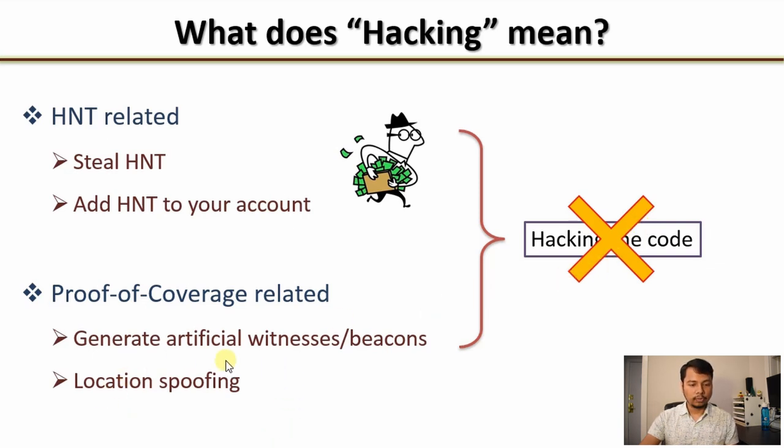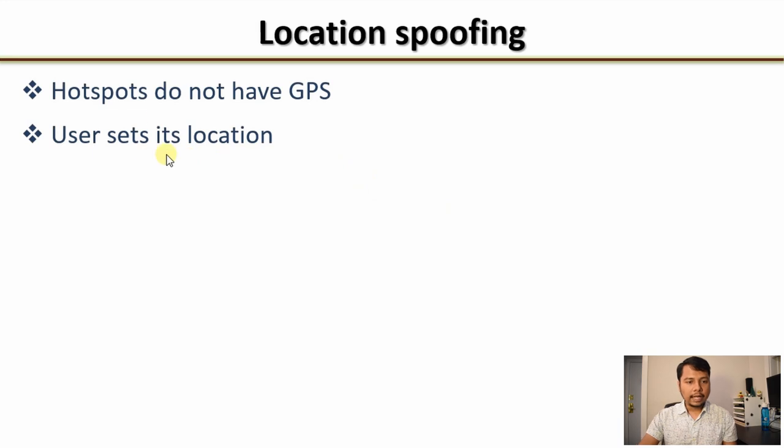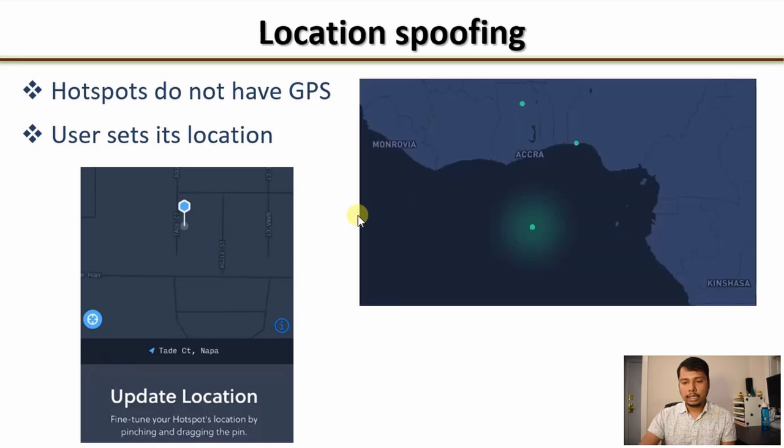The next item is location spoofing, and it turns out that it is pretty easy to do, but it can be used for both good and bad intentions. What is location spoofing? Hotspots other than the original Helium miners do not have GPS, which means they cannot verify their location on their own. The users are completely responsible for setting its location. When you register a new hotspot on the Helium network, you are asked to update its location by pinpointing a marker. No one is stopping you from moving that marker and placing it somewhere other than where your hotspot is really located. You can place it in the middle of the sea or on top of a mountain. On the northwestern coast of Africa, for example, there are a bunch of hotspots placed in the middle of the sea where there is no land. This is called location spoofing — faking the location of a hotspot.